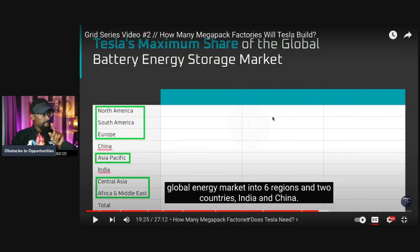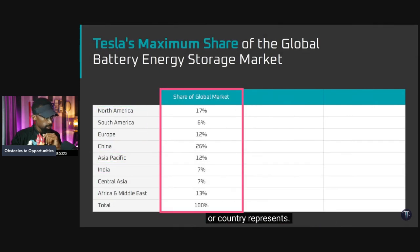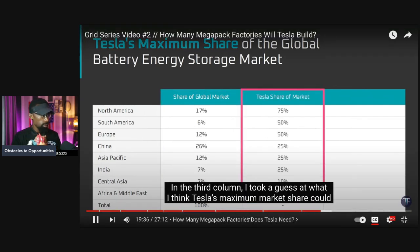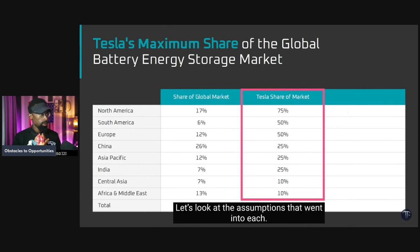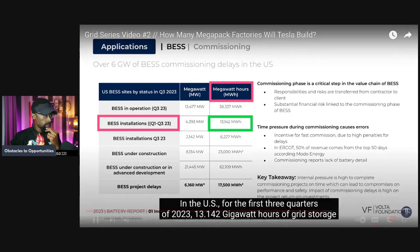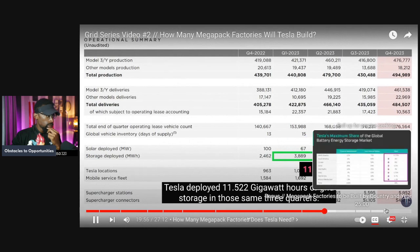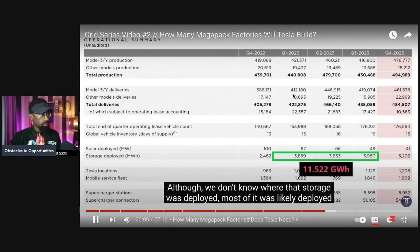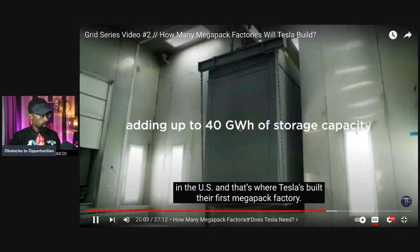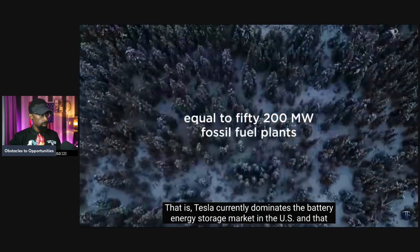The analysis starts by looking at current global energy demand from all sources and divides the global energy market into six regions and two countries — India and China. The second column shows each region or country's share of the global energy market. The third column is a guess at Tesla's maximum market share in each region. For the U.S., in the first three quarters of 2023, 13.14 gigawatt hours of grid storage was installed; Tesla deployed 11.52 gigawatt hours in those same quarters — meaning Tesla currently dominates the U.S. battery energy storage market.